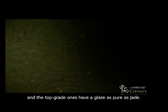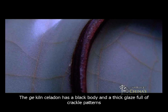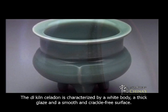There are two types of Longchuan celadon. One is Ge kiln celadon, and the other is De kiln celadon. The Ge kiln celadon has a black body and a thick glaze full of crackle patterns formed by the so-called golden threads and iron wires, appearing purple along the rim and brown in the foot. The De kiln celadon is characterized by a white body, a thick glaze, and a smooth and crackle-free surface.